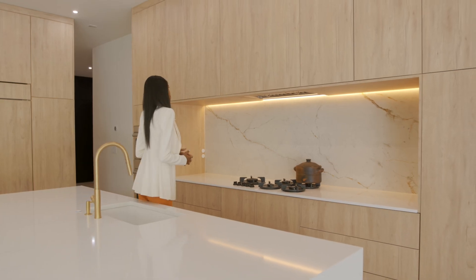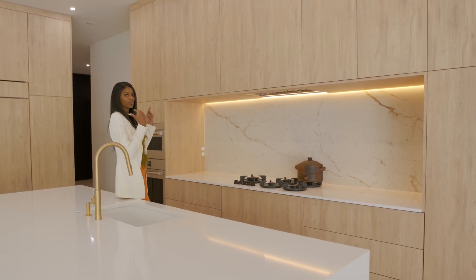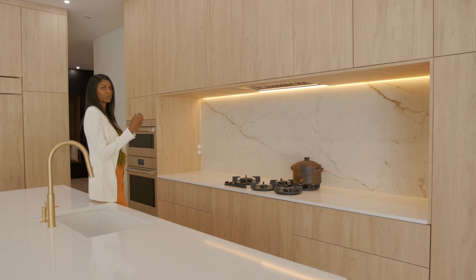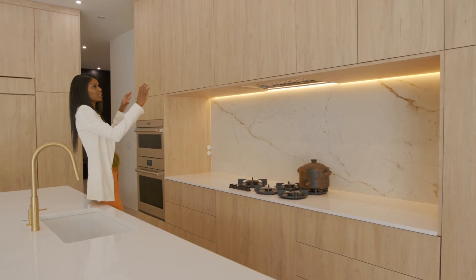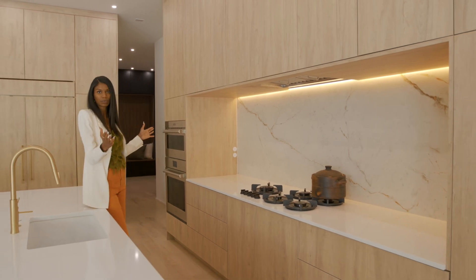When we think about the concept of a range hood we always see that beautiful range hood as a main piece, but what we really loved about this is that it's integrated into the cabinetry, which creates this beautiful modern seamless look.